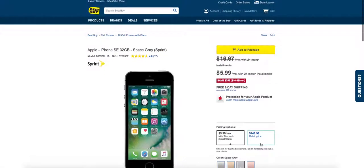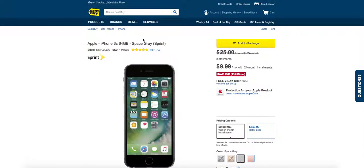Another deal that's on Sprint right now — the iPhone 6S, which is better than the SE. 64GB, you get it for $999 a month for a 24-month installment. This one doesn't have the e-gift card. Just check these out — call Best Buy or go to Best Buy and find out how you can get this deal.